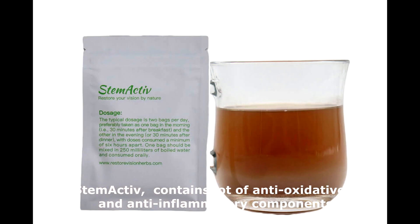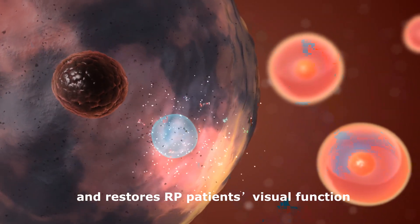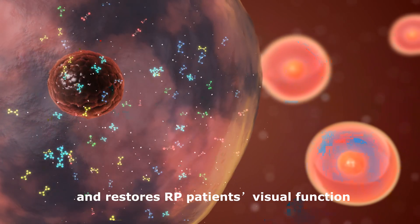Stem Active contains a lot of antioxidative and anti-inflammatory components. It activates the dormant optic nerve cells and restores RP patients' visual function.